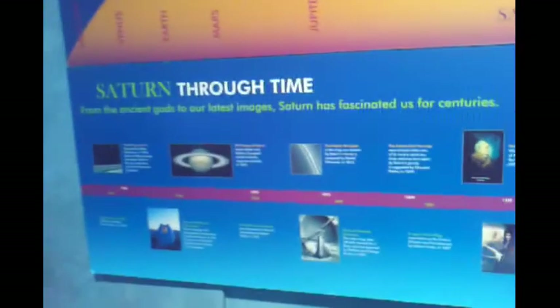We just entered the planetarium and I'm going to show you guys what we're seeing. It talks about Saturn and the rings, then we have a whole big part about the solar system, shows the planets, and then it has the history of Saturn and how it's changed through time.